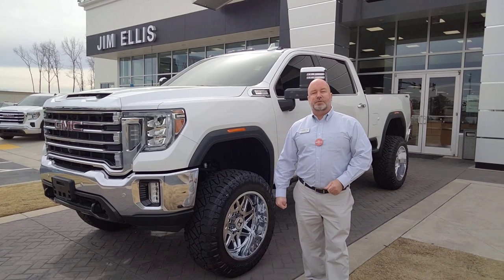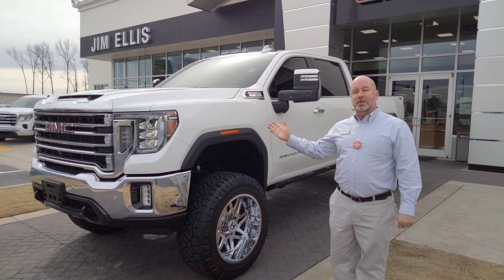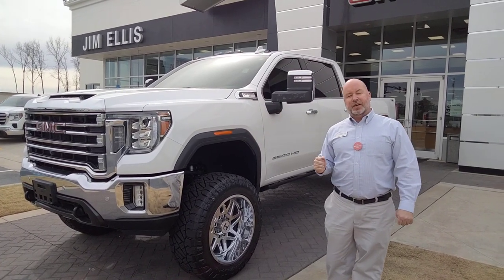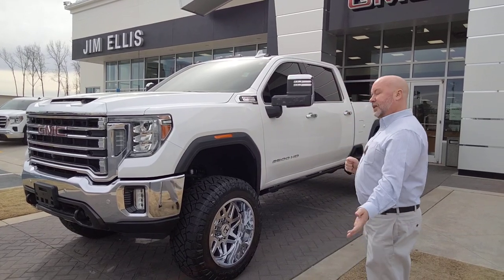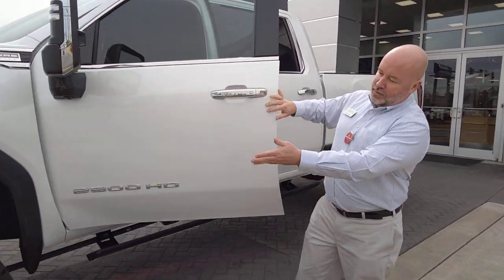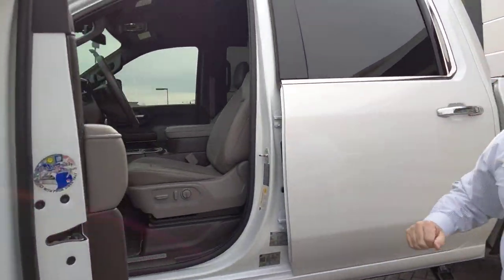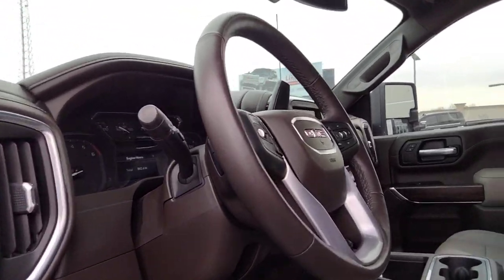Hello, Steve here at Jim Ellis Buick GMC. We have yet another beautiful 2021 GMC 2500 6.6 gas engine, only 15,000 miles. Come over here and check this out — what a beautiful interior. Not only is it lifted, you have the running sideboards. Check out that nice dark walnut interior.